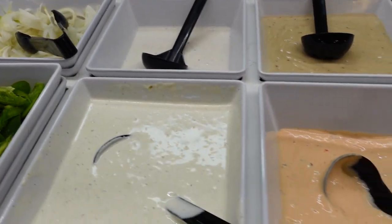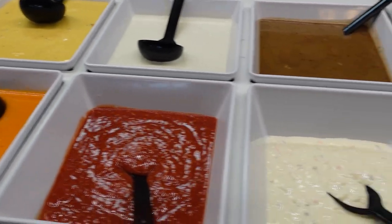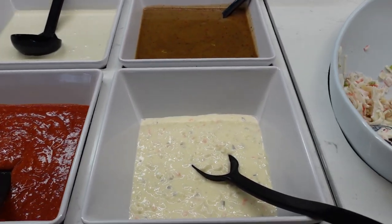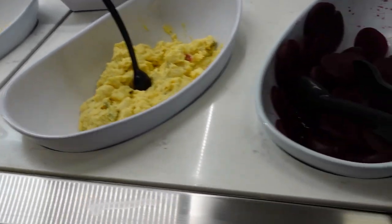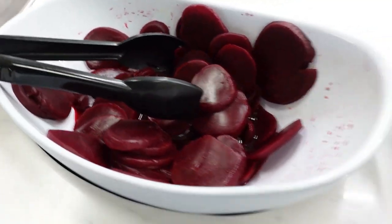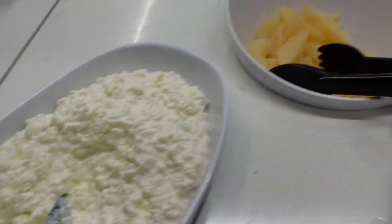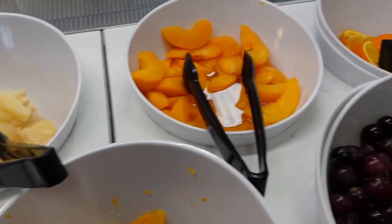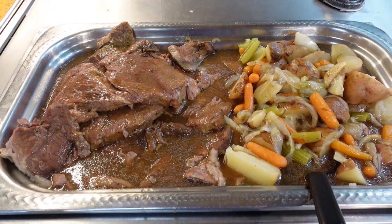The salad bar has tomatoes, carrots, bell pepper — everything you can think of — and a variety of dressings. They also have pasta salads, potato salads, beets — I love beets on my salads — sunflower seeds, cottage cheese, peaches, grapes, and pineapple.